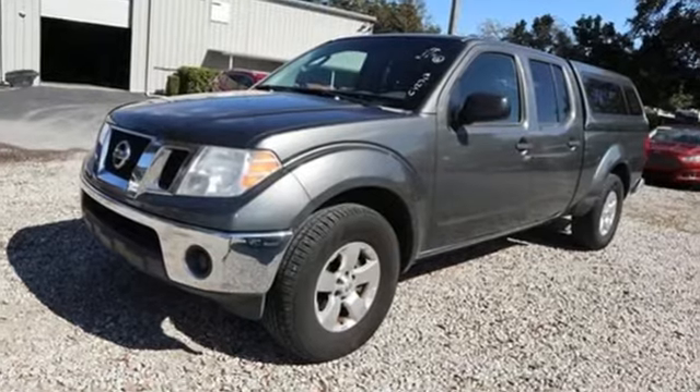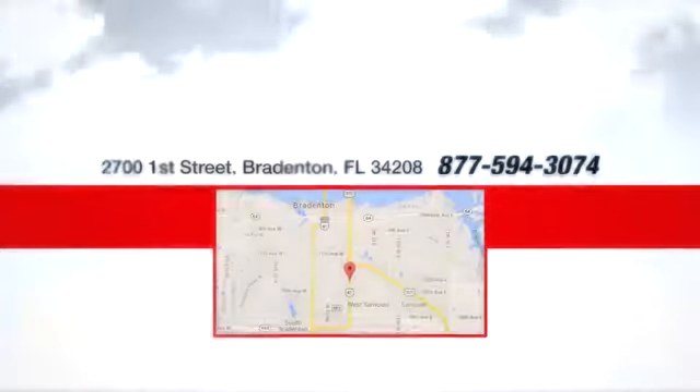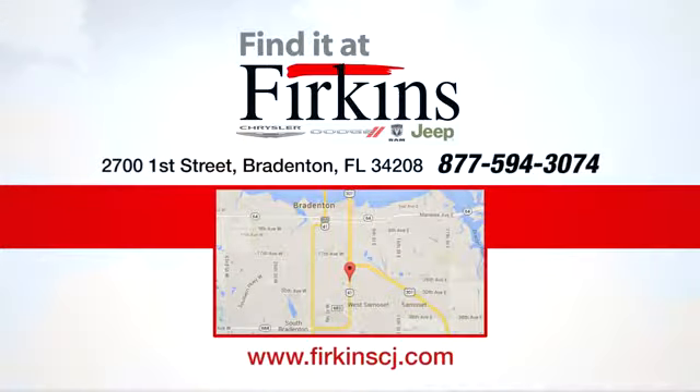See it for yourself when you take it for a test drive. Find it at Perkins — come see us today. We're located between the Red Barn Flea Market and the DeSoto Mall on First Street.